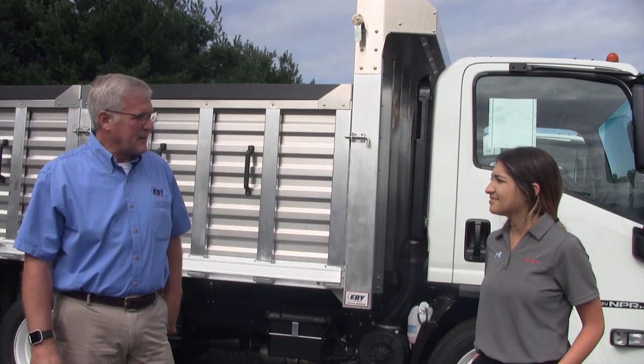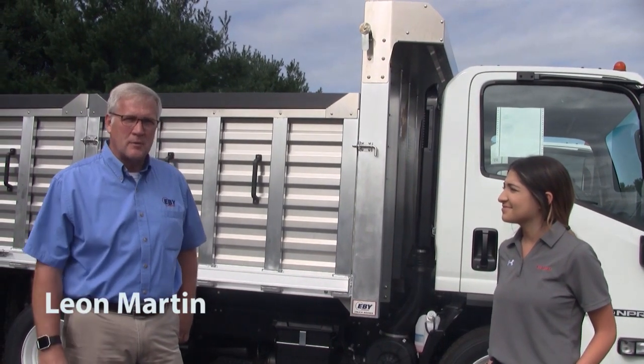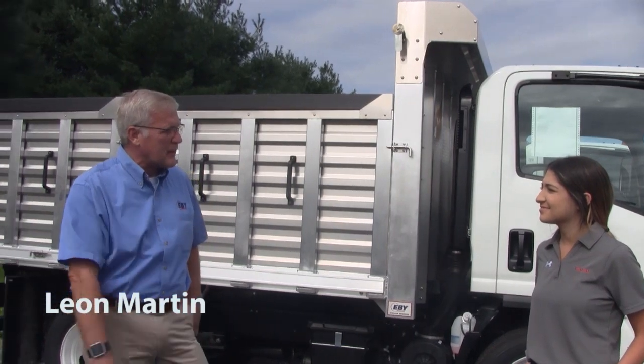Hi everybody, I'm Brittany Fleshman, the marketing coordinator for Azuzu Commercial Truck of America, and we're here today for the Drive at Home event with EV. Can you tell us a little bit about the body here? Thank you, Brittany. My name is Leon Martin, and I'm with EV Truck Bodies, and I'd love to show you this body a little bit.